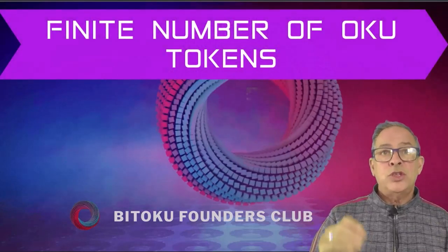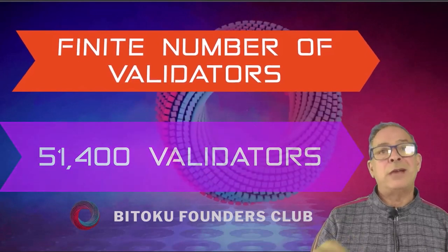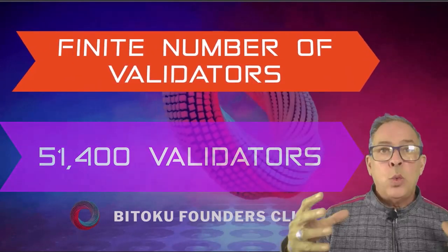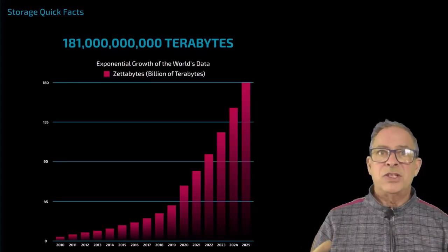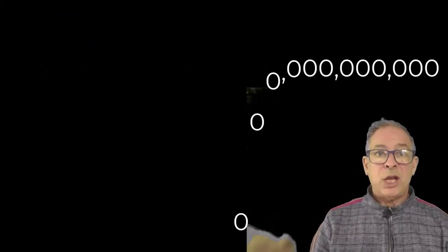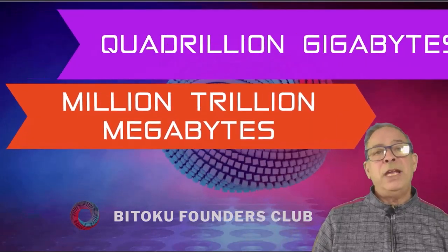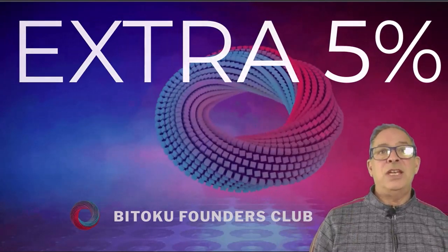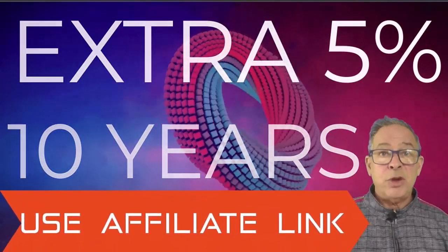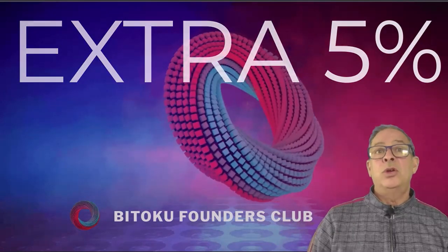There can only be a finite number of Oku tokens, capped at 4.015 billion. There are a finite number of validators too — only 51,400 — and their role will be to validate storage transactions, which are simply the read, write, copy, and delete operations on storage files. Bitoku will start with exabytes, which is millions of terabytes, and eventually reach Yottabytes, which is one with 24 zeros after it — equivalent to a quadrillion gigabytes or a million trillion megabytes. Storage will be paid for in Oku tokens, and as a node owner you're earning these tokens every single day. Plus you can get an extra 5% for 10 years by using my affiliate link in the description, and once you're a node owner you can create your own affiliate link and get 5% extra tokens every time someone buys a node with your link.